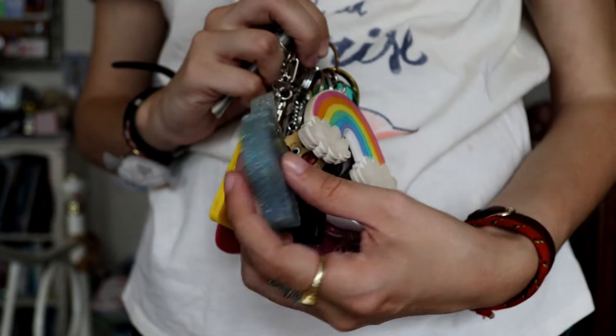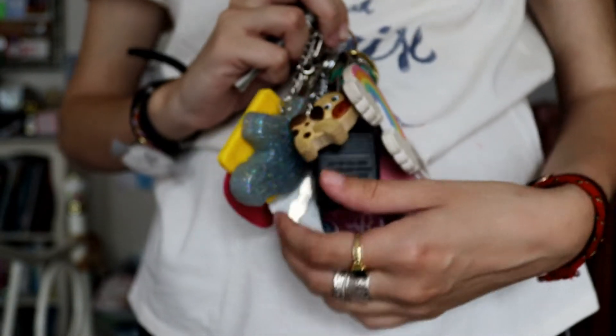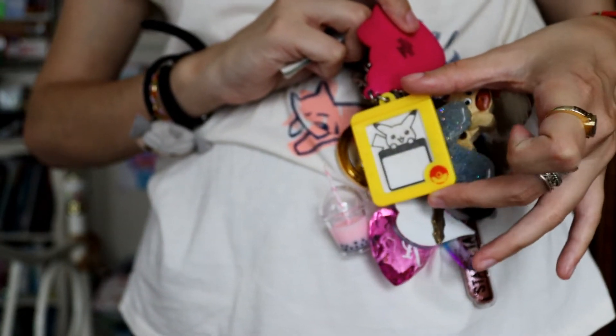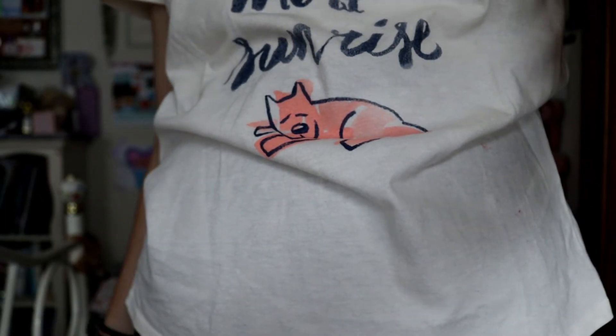If you'd like to see a full-on tour of all my different keychains and the stories behind them, let me know in the comments. And then what's in my hand is just, like, library cards and such.